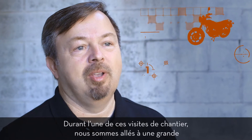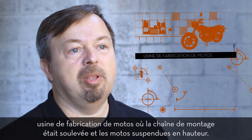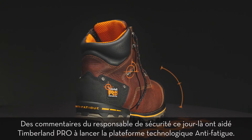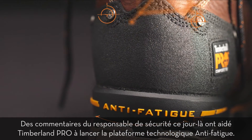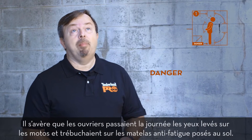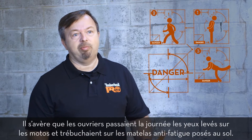On one of these worksite visits, we went to a large motorcycle manufacturing plant where the assembly line was raised and the motorcycles hung from above. Input from the safety manager that day helped Timberland Pro launch the NXT technology platform. It turns out the workers would be looking up at the motorcycles and trip over the NXT mats that were on the floor.